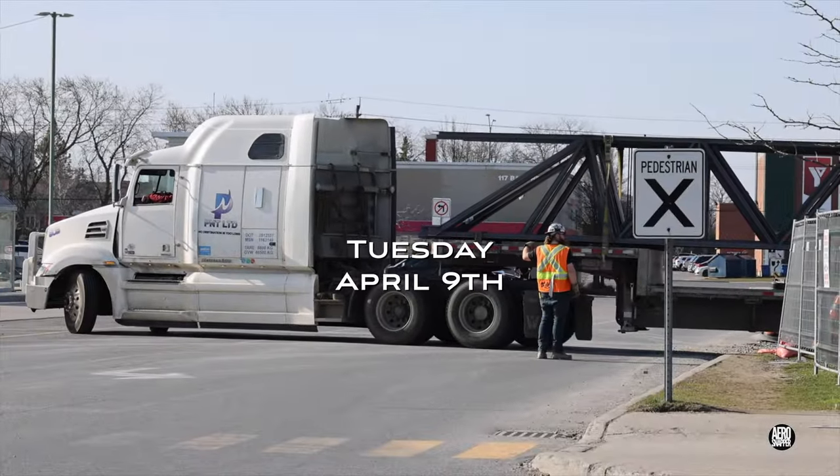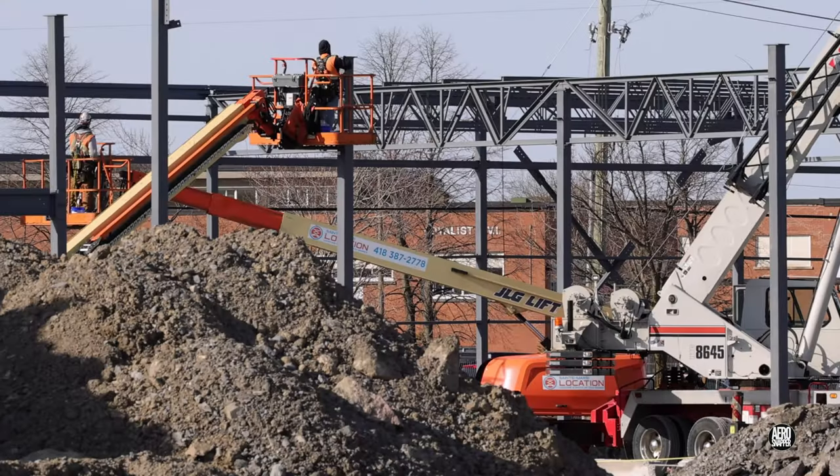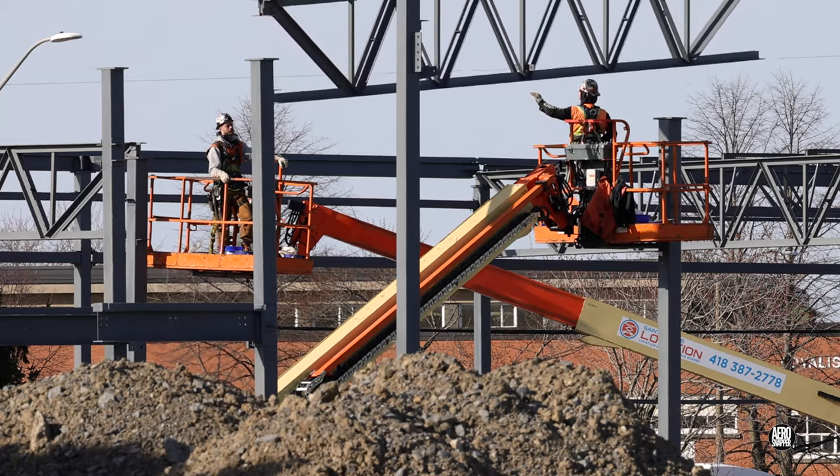Tuesday saw more steel delivered. At every stage, every section is managed safely in a very controlled fashion.